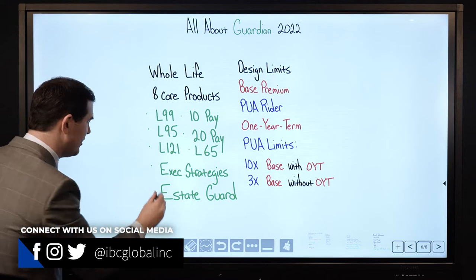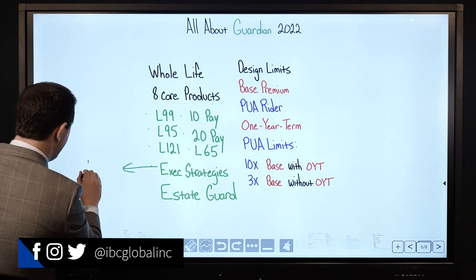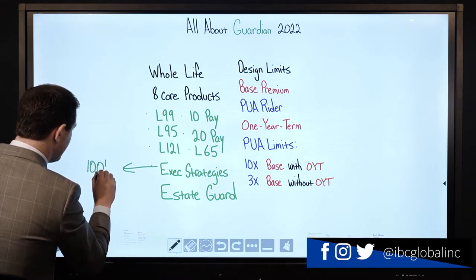Then their Executive Strategies product, which actually has a minimum base premium of $100,000.